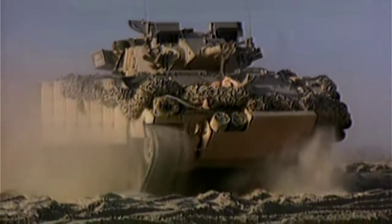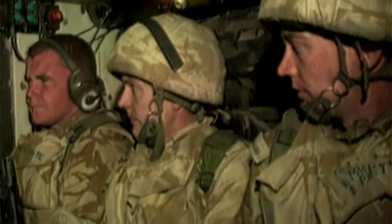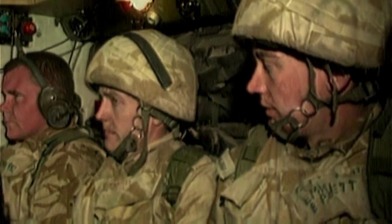The Warrior has firepower, but it also has speed. In the 100 hours of the first Gulf War, the Warriors have got a very powerful engine and a pretty good suspension system. That meant they were able to move across the desert at speed and deliver the infantry to where they needed to be. The infantry fighting vehicle, the Warrior, is in our top 10 at number 8.